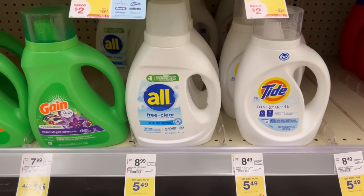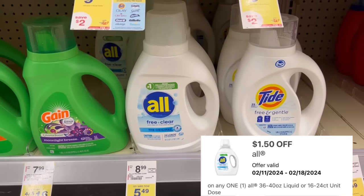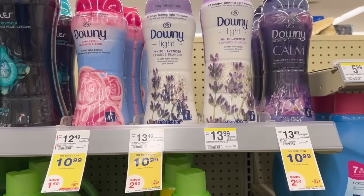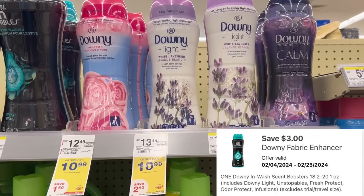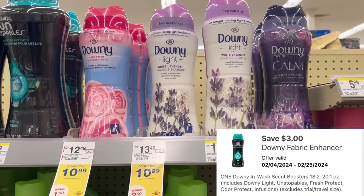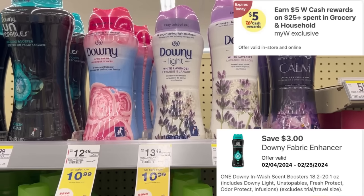To complete my household deal, I'm going to pick up the All Free and Clear on sale this week for $5.49, with a $1.50 digital making it $3.99. Actually, I love the Downy Light Beads for $10.99, so I'm going to pick those up instead of the All detergent. We have a $3 digital for the Downy Light Beads priced at $10.99, and that completes my household deal for the digital booster — spend $25 get $5 in cash rewards.